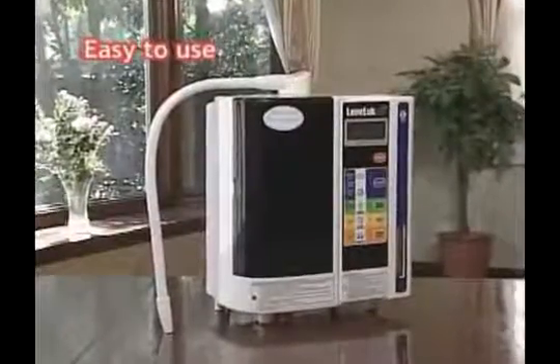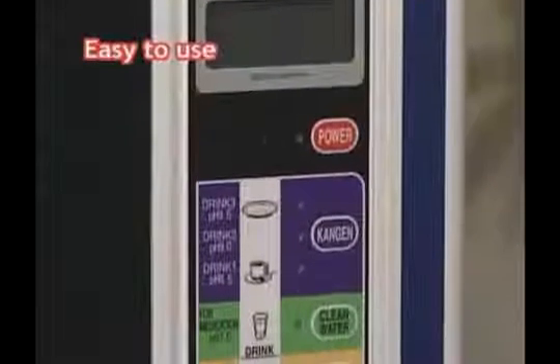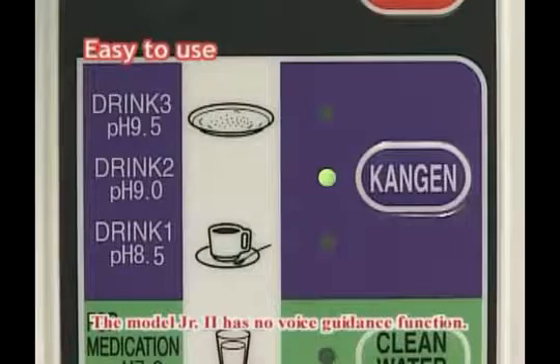The LevaLux series is designed to be easy to use. You can select the type of water you need with just one touch. The voice prompts will inform you of the water being produced, and there will be warning alarms or voices in certain situations.